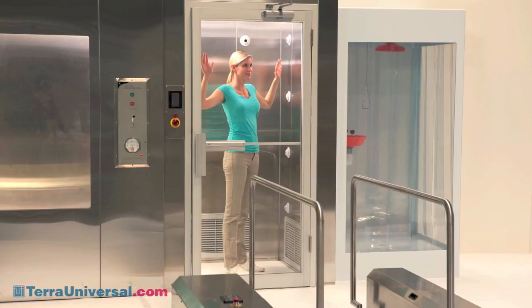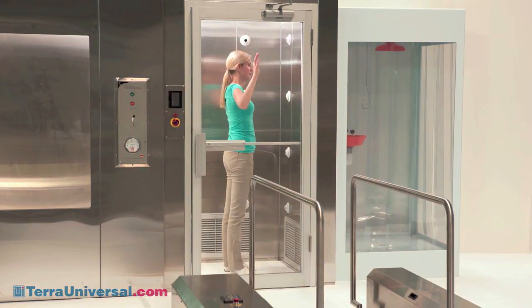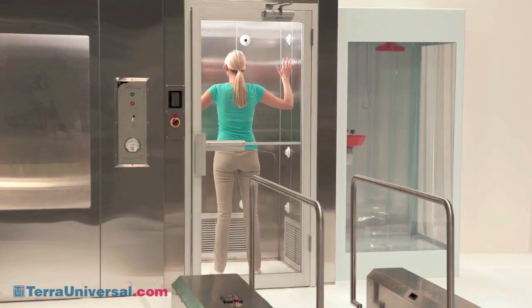Once clean room personnel enter the air shower and close the door, the unit directs a stream of high-volume, HEPA-filtered air through adjustable nozzles located on the air shower walls to dislodge and remove particles.